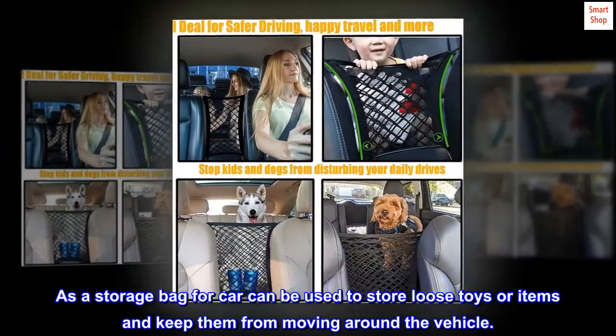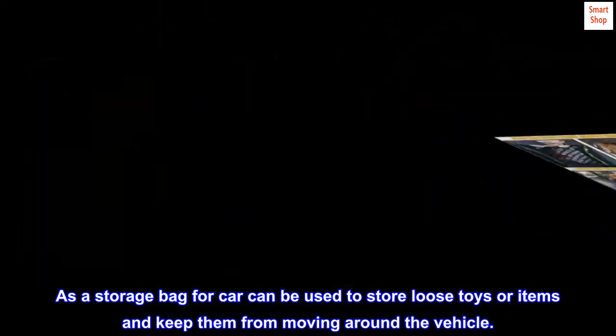As a storage bag for the car, it can be used to store loose toys or items and keep them from moving around the vehicle.